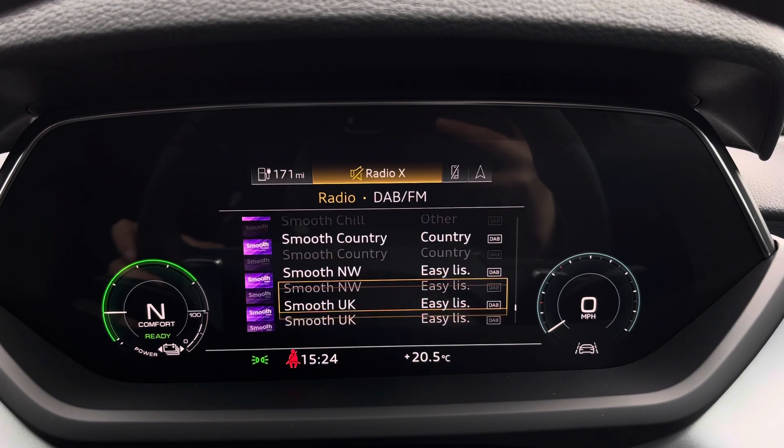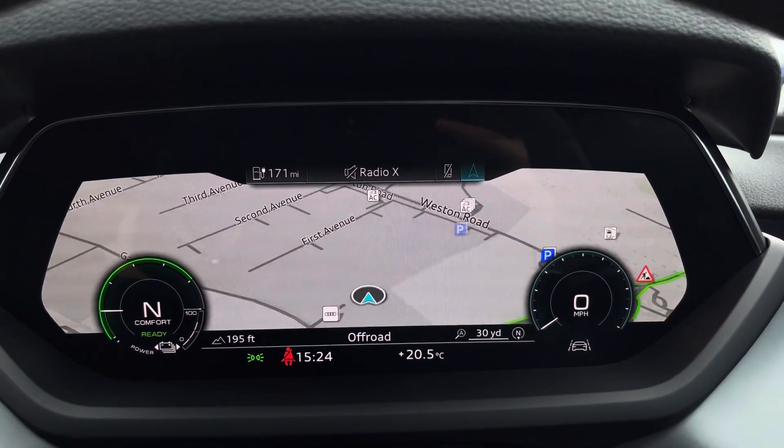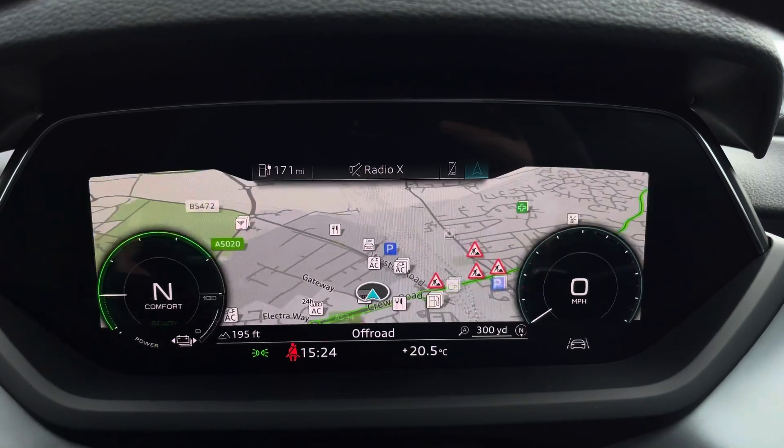This allows you to easily customise the different displays on the virtual cockpit, and you can also zoom in and out of the speedometer and range counter, depending on your display preferences.